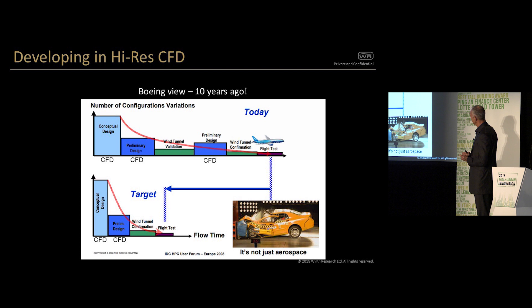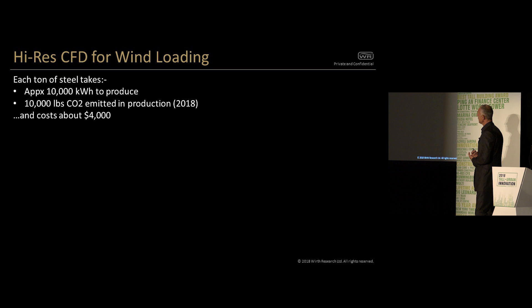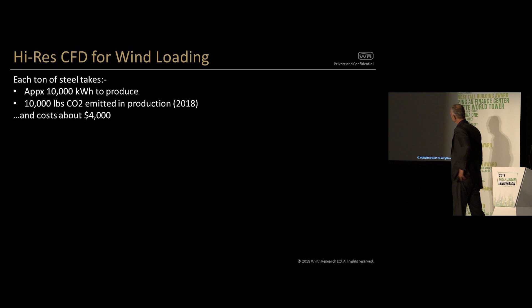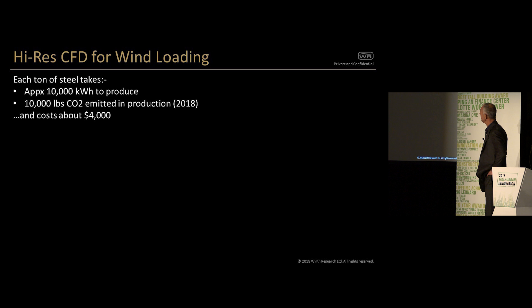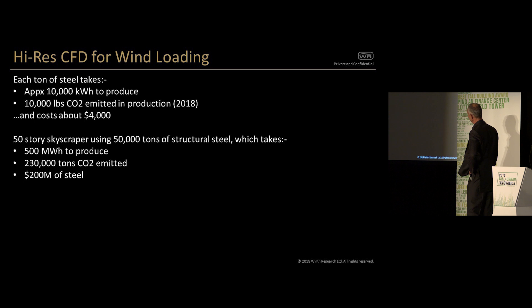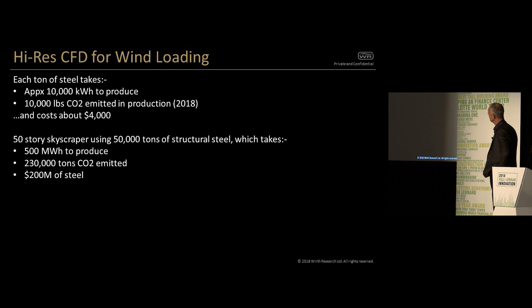And you look at the experience of the aerospace industry — wind tunnel testing is really important, it's what the industry is anchored in. Boeing and other Formula One teams and other industries that use a mix of technologies start quite conservatively with lots of CFD validation in tunnels, but the direction is clear. If you said a high rise — a ton of steel takes about 10,000 kilowatt hours to produce, that's about 10,000 pounds of CO2 emitted using a 2018 US energy mix — and it's about $4,000 per ton.